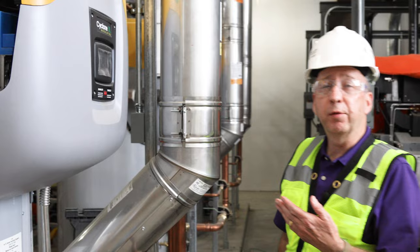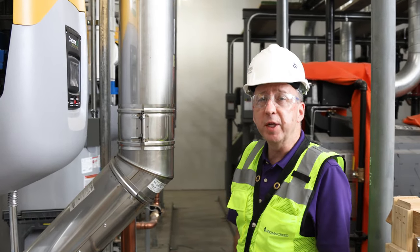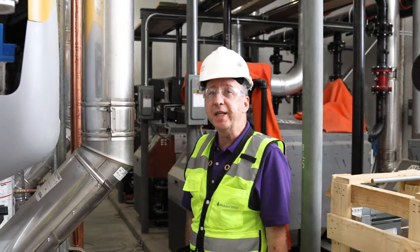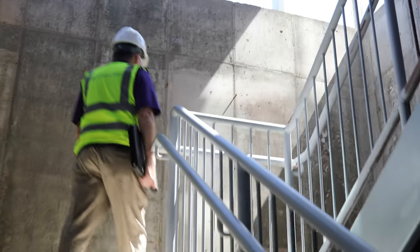Here we're looking at three 750 mbh domestic water heaters. They'll provide 360 gallons of stored hot water for domestic water use.